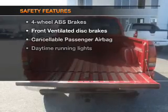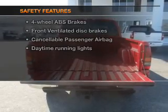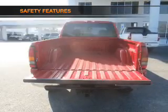Power door locks, power windows, cruise control, and AM FM stereo. Power steering and an adjustable tilt steering wheel, air conditioning. If safety is a high priority, rest assured knowing that these top safety components are included.